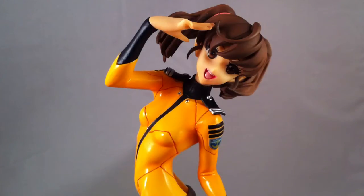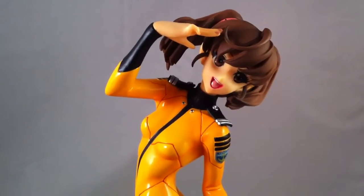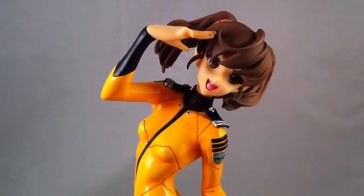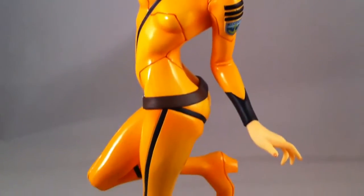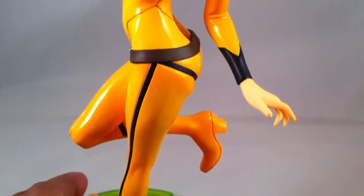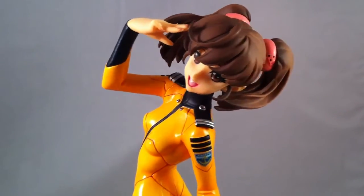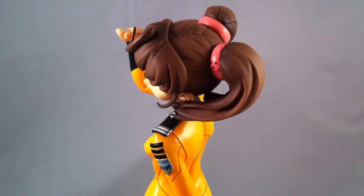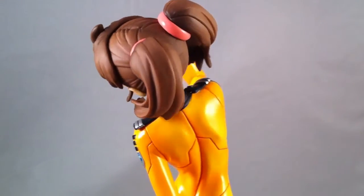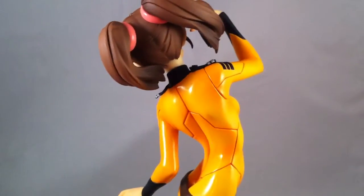Here is another Mega House figure from Space Battleship Yamato 2199. Mega House seems intent on releasing most of the major characters, and they've hit another one out of the ballpark. Despite this being one of the less popular characters, you get a nice Yamato stand, her jumpsuit is a bit more orange compared to Yuki Mori's, the hair is really well done, and yes, it's another skin-tight Yamato jumpsuit.